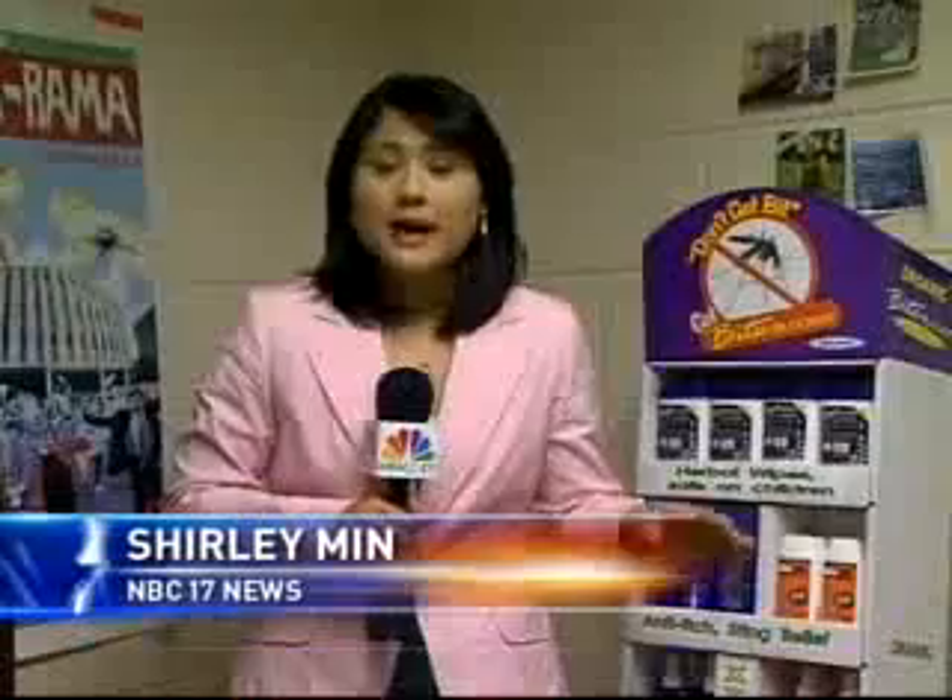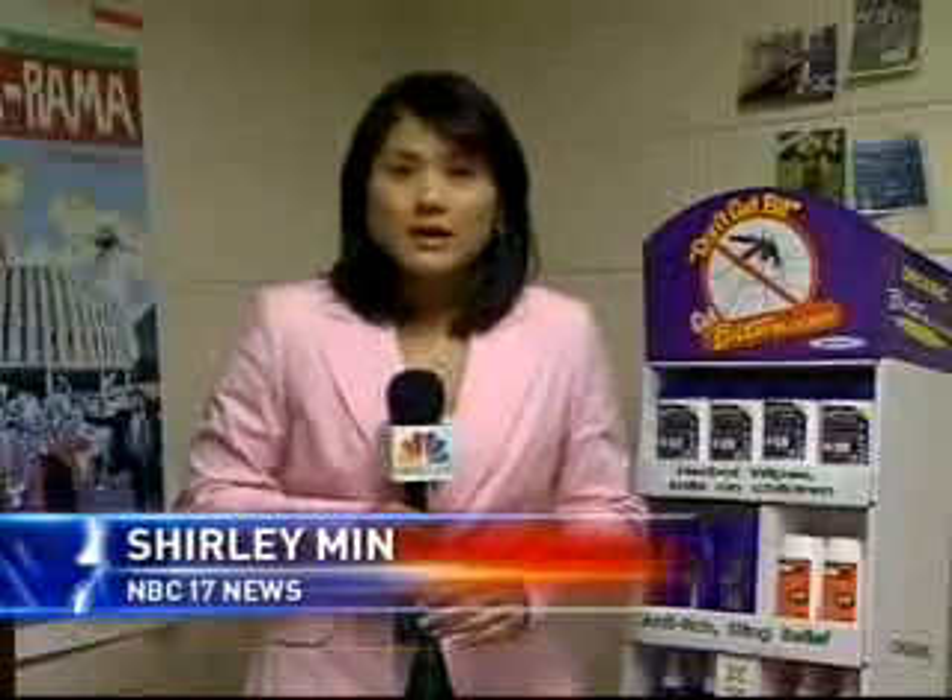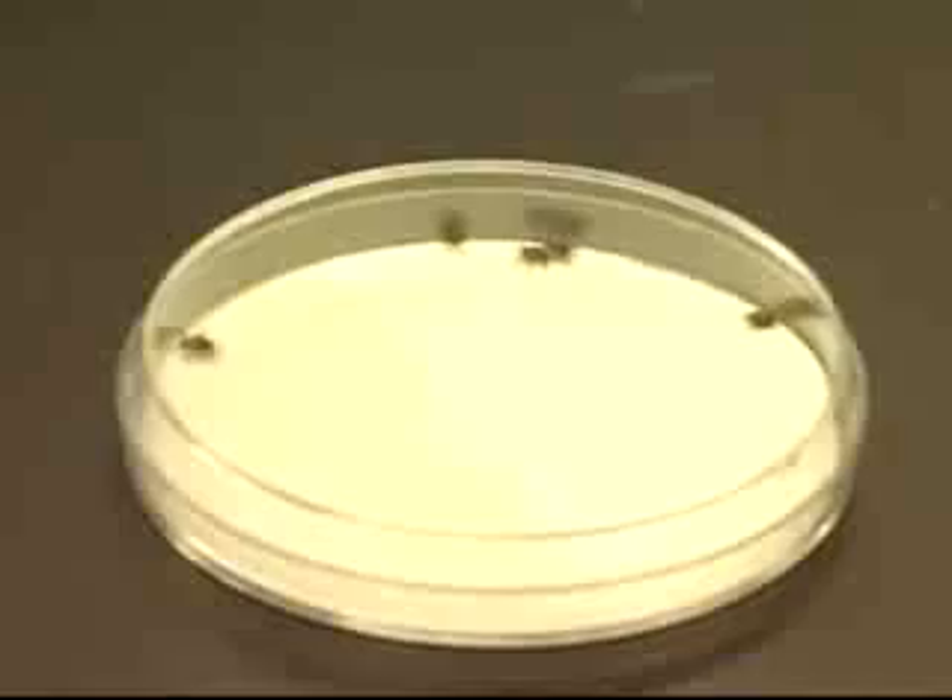The Environmental Protection Agency has four categories for toxicity, category one being the most toxic. DEET is in category three, whereas Bio-UD and citronella are in category four. It offers the efficacy of DEET, so it has the highest effectiveness, and it also has a very wide range of insect targets.